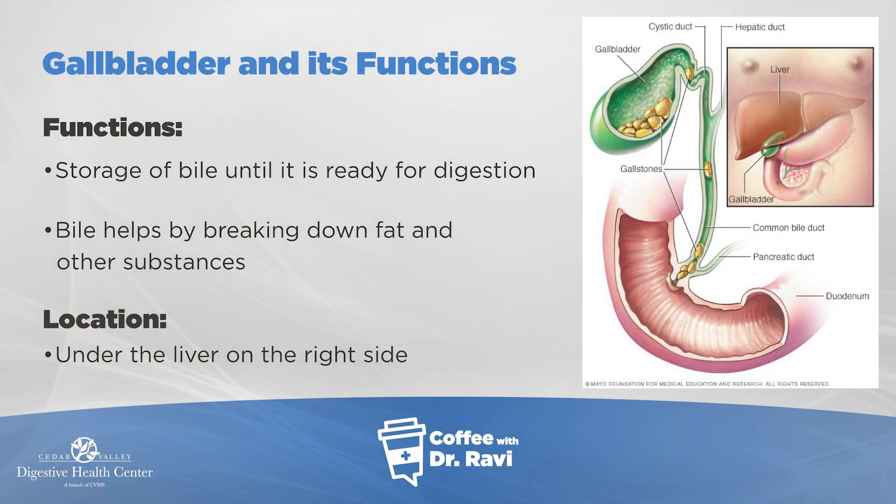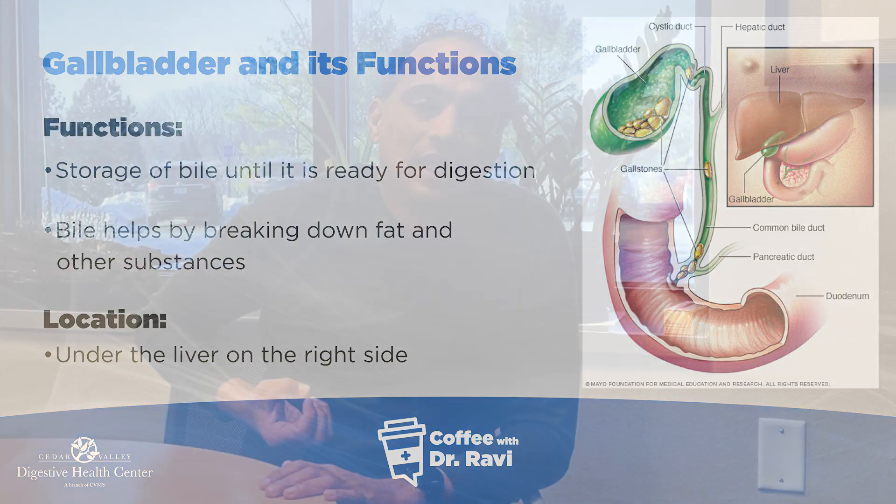We hear about gallstones all the time. Gallstones are common, and the gallbladder sits under the liver on the right side, right under the ribcage. The function of the gallbladder is to store bile, and when the food is ready to be digested, the gallbladder dumps the bile into the bowel, where it mixes with the food and helps in the digestion process.